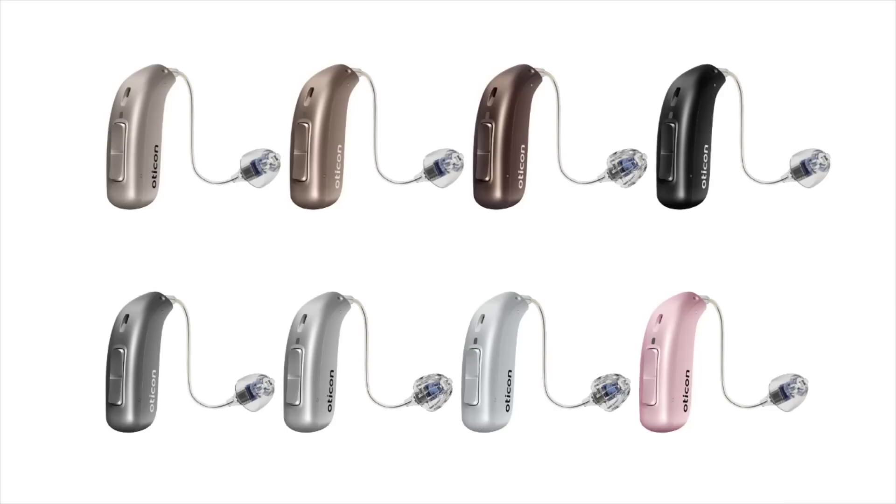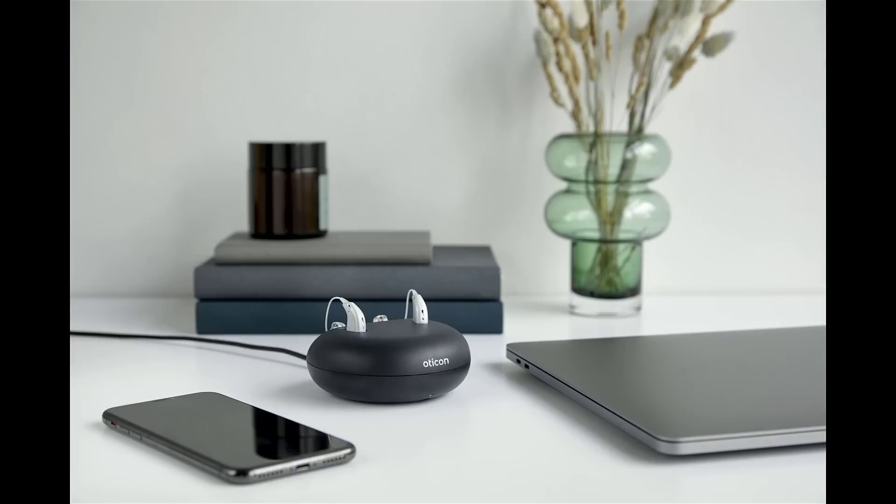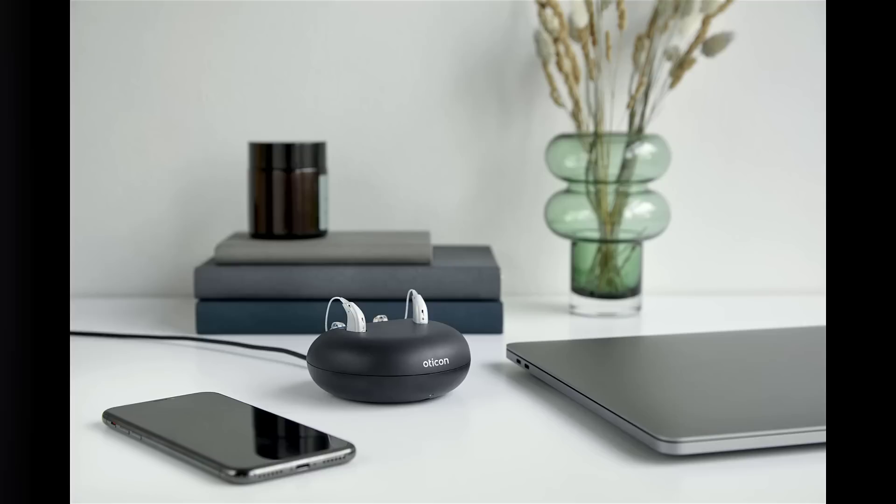The Oticon More comes in a variety of different colors to match your hair or skin tone, and they include a new hot pink color called Hear Pink. Unfortunately, they did get rid of the blue color, which was my personal favorite. As far as what the More looks like, it is very similar in style to the Oticon Open hearing aids — nearly identical in appearance. As you can see, it's very inconspicuous as I wear it.